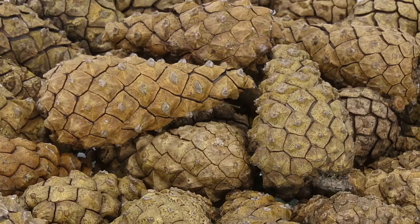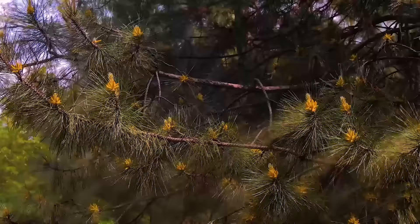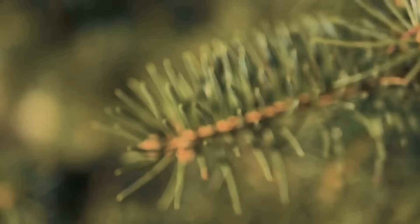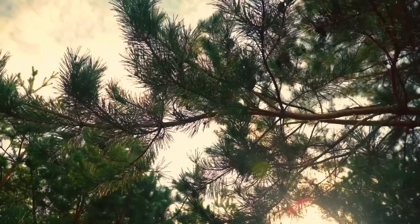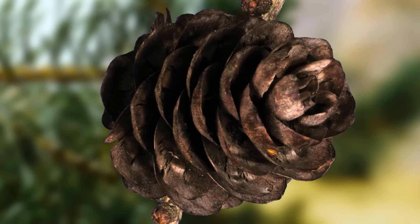The seeds are inside the cone, just under its scales. The pine needs to keep them as dry as possible so that the wind can carry the seeds far away and new trees can emerge from them. So when the pine senses rain approaching, it gives the order to close the cones — then the scales close, protecting the seeds from the water.